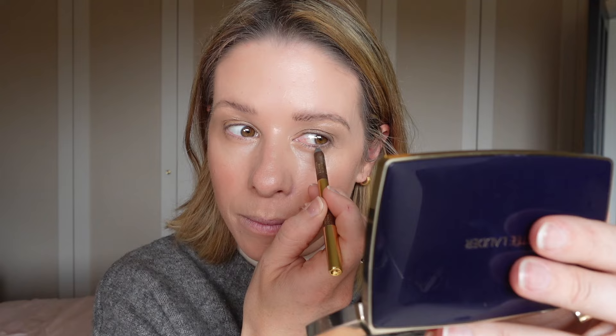I'll do some eyeliner as well. This is Estee Lauder — it's a double-ended liner with a darker brown on one side and a lighter brown on the other. I like the brown shades so I'm going in with the lighter brown, which has almost a bit of a shimmer to it. I really like it — it's subtle but gives you a little bit of something. The darker side is for evenings if I want more of a smoky eye look.